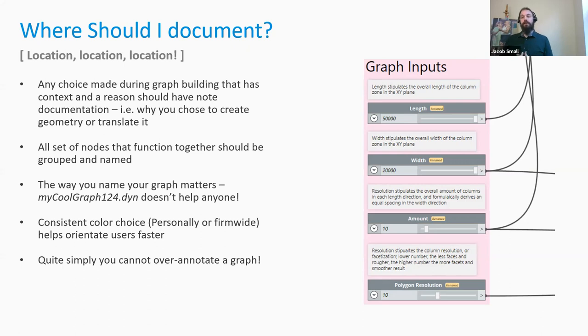It really helps to set up a consistent color for your groups — whether for personal use, as a sole practitioner, or firm-wide or even industry-wide. This helps people quickly look at a graph and say, 'it's red — that means inputs,' or 'it's blue — that means outputs.' Quite simply stated, you cannot over-annotate a graph. Every keystroke you put in defines what you were actually thinking. I've yet to open a graph and say there's too much annotation.